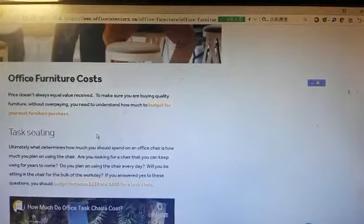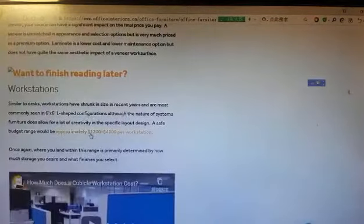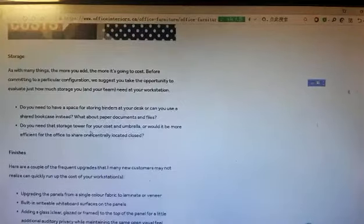Office furniture cost. Task seating: durability has a price. More features mean more money. Finishing choice can significantly impact the final cost. Desk, storage, and finishes are also key cost considerations.